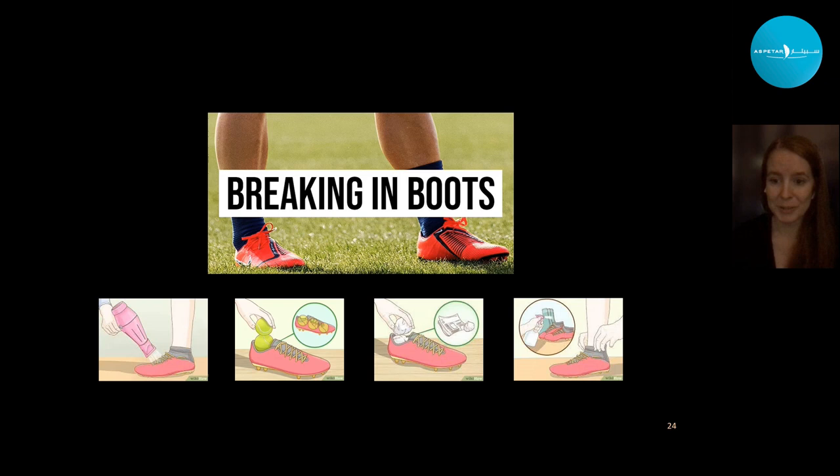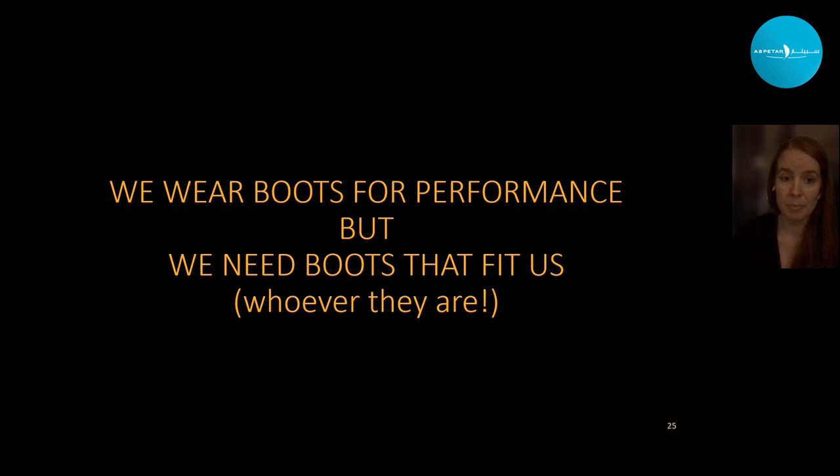And there's this whole idea of having to break in your football boots — wearing them for weeks, stuffing them with tennis balls or newspapers to make them comfortable. Have you ever bought running shoes thinking you just have to break them in and run uncomfortably for a month? What I'm trying to say is that we wear boots based on performance, but we need to wear them based on fit, whoever you are.